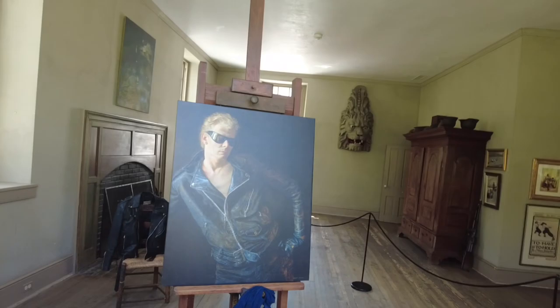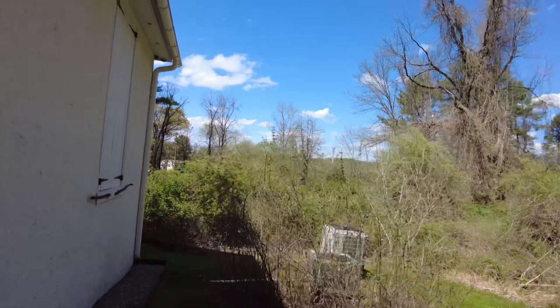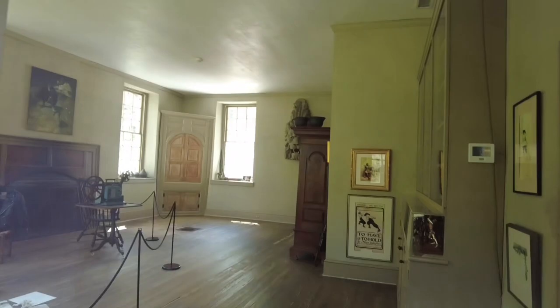I look at the drawings on the ground. That's all his stuff — those are his paints, his brushes. They do a tour of the house — seasonal tours. This house is part of the Brandywine Art Museum, which isn't too far from here.